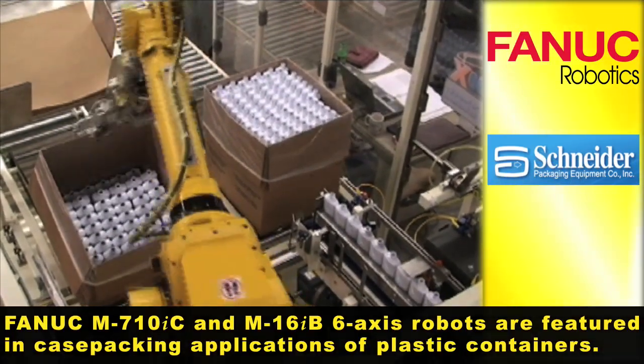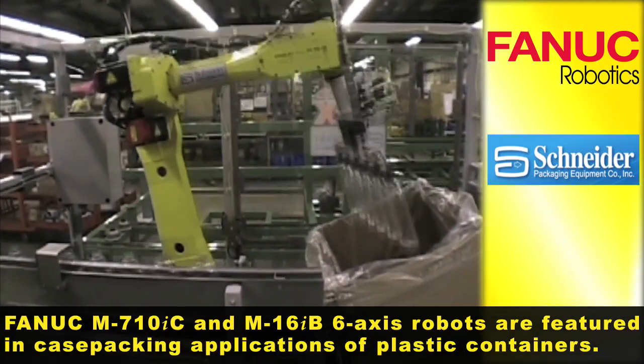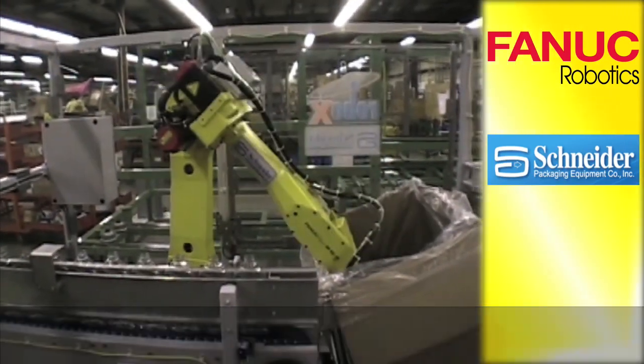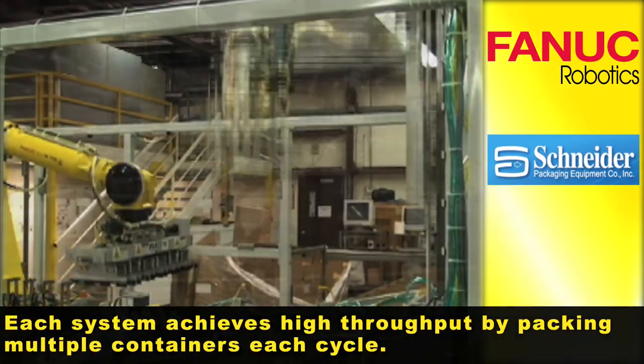FANUC M710i-C and M16i-B robots are featured in case packaging applications of plastic containers. Each system achieves high throughput by packaging multiple containers each cycle.